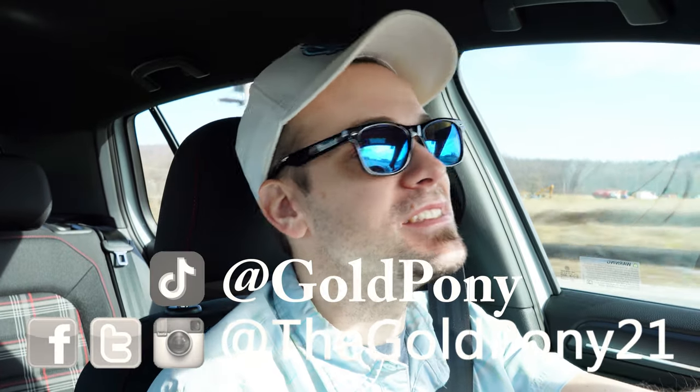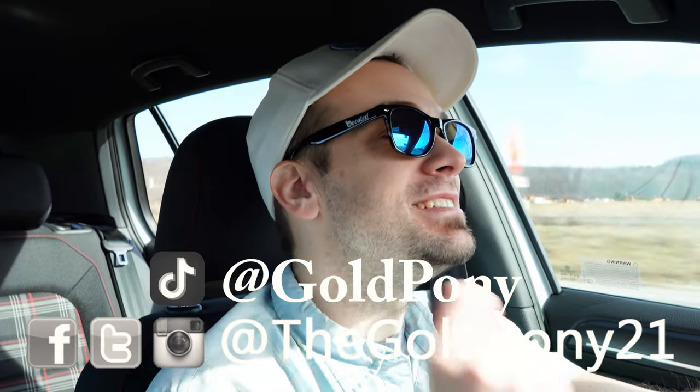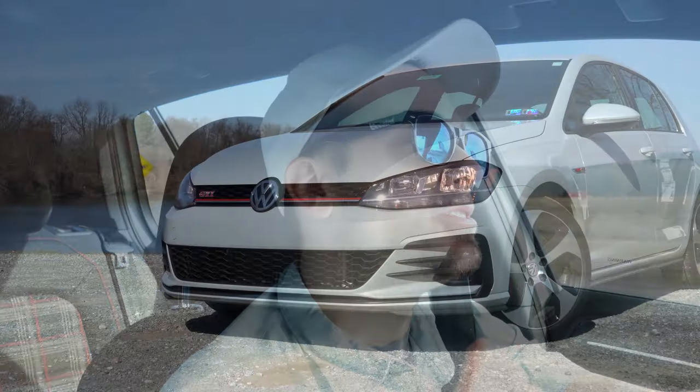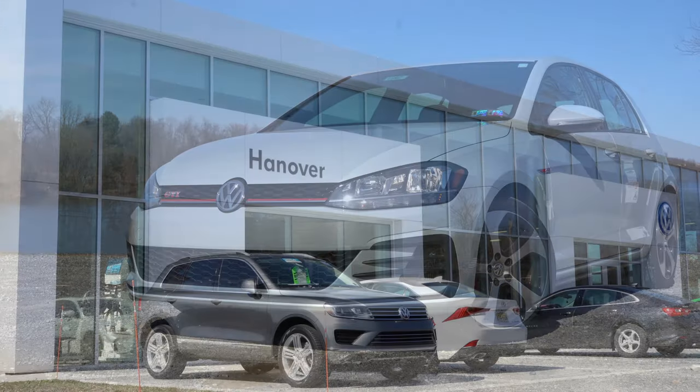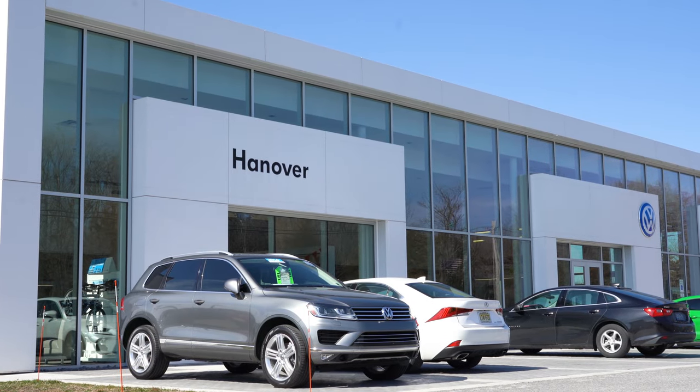What is up you guys, welcome back to another one. If you are new to the channel, I am Gold Pony — I do new car, truck, and SUV reviews on YouTube. Today we are in the new 2020 Volkswagen Golf GTI courtesy of Hanover Volkswagen in Hanover, PA, and I do try to review this one every single year.